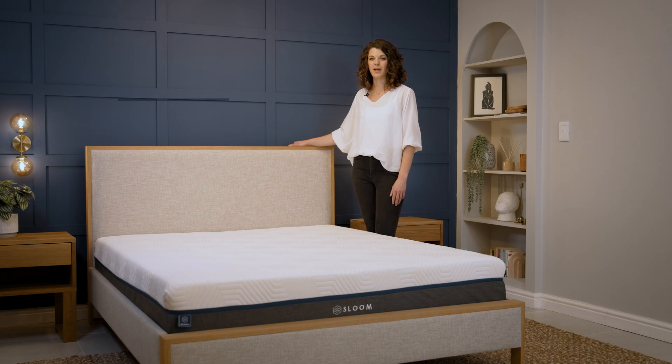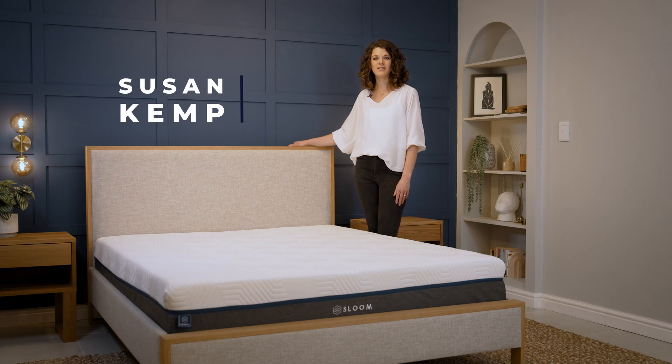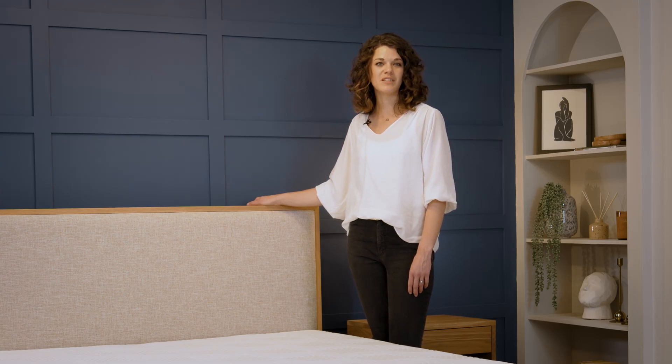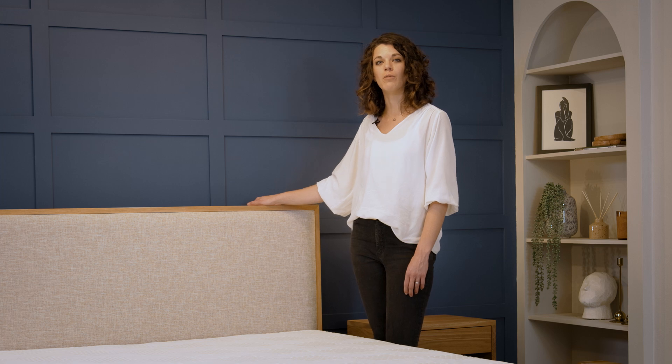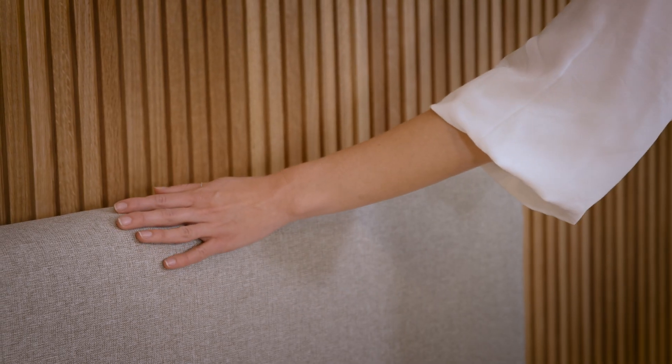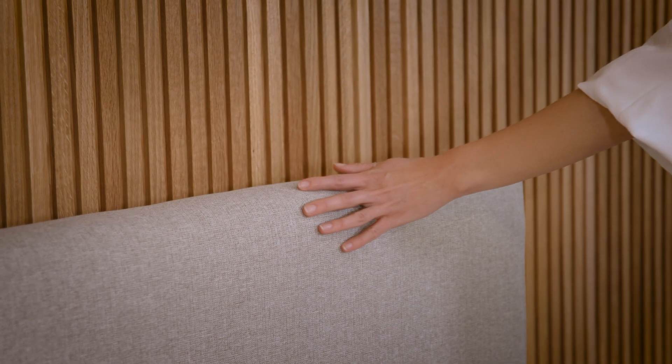So let's talk about the Saloon bed frame and headboard, a version of style, comfort and durability. Elevate your sleep experience with our range of luxurious bed frames, available in a neutral palette of modern and soundless colors. Crafted with attention to detail, our bed frames boast premium upholstery that not only looks exquisite but also feels soft to the touch.